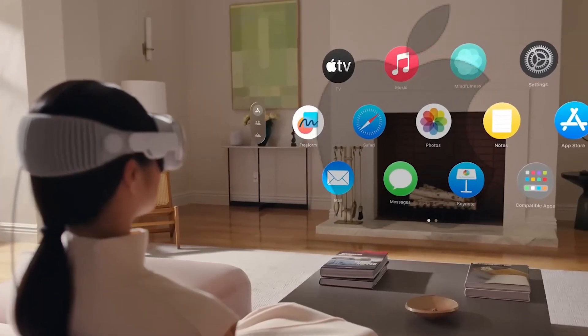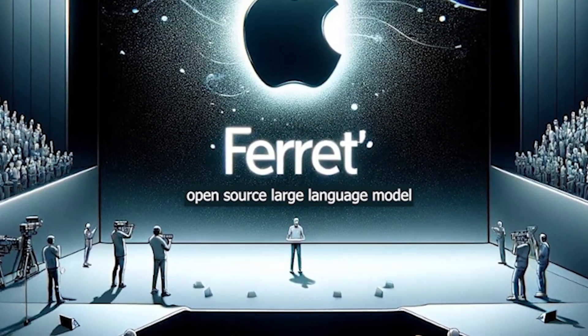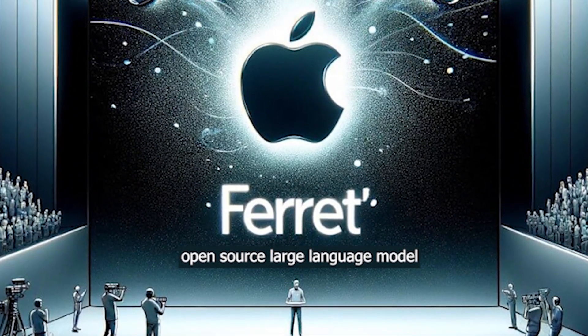As the tech giant aims to showcase its prowess in AI advancements, Ferret stands as a testament to Apple's commitment to making significant strides in this ever-evolving market.